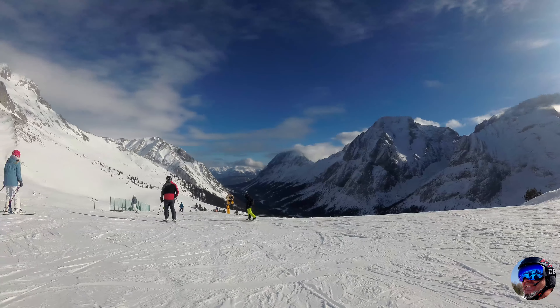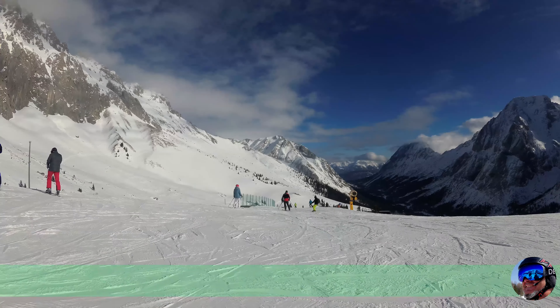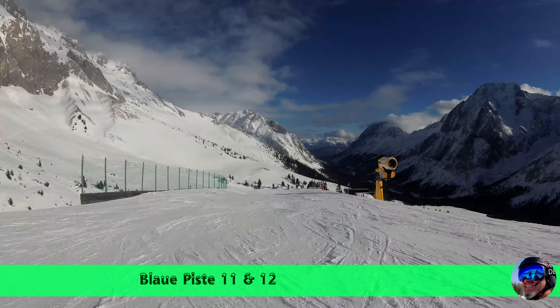Wo fällt denn? Was wird fällt? Nee, auch nicht. Ich werde das berichten. Geisthal. Geisthal – wir fahren zum Geisthal.